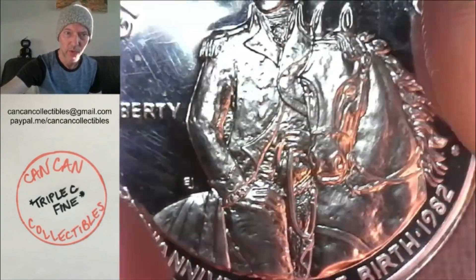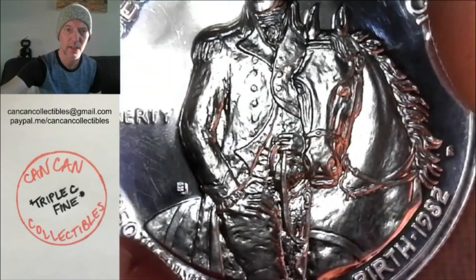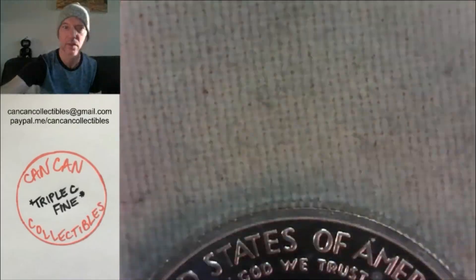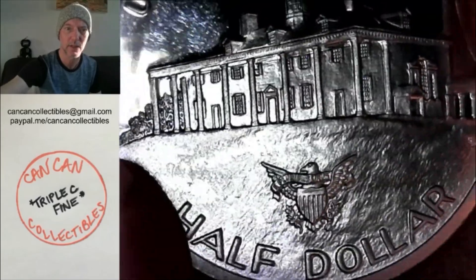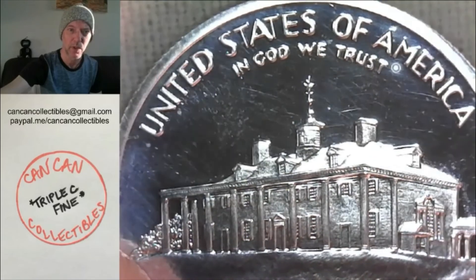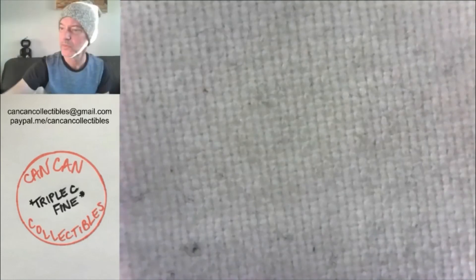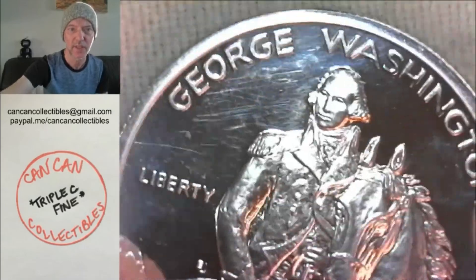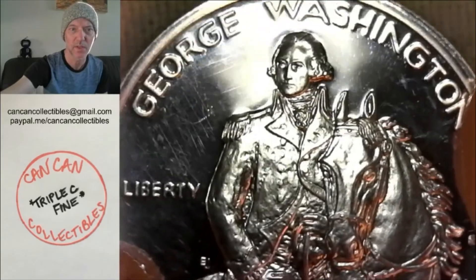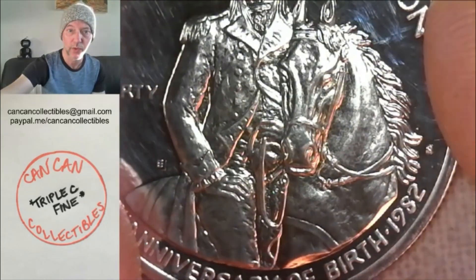Lot number nine: San Francisco proof, 1982, 250th anniversary of George Washington's birthday. This is a half dollar commemorative. It does not have the box or any of the stuff from the mint, but it's still pretty. It's got a little bit of specking in the mirrored fields, and a couple spots on the reeded edge that have some darkness. Beyond that, it's pretty nice. This is lot number nine, 1982 S proof George Washington commemorative.